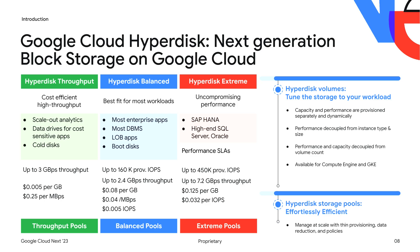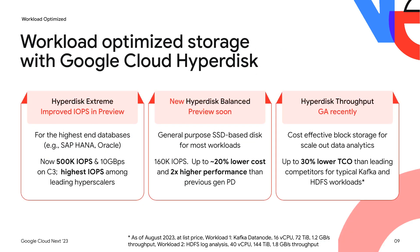Just a few months ago, we GA'd Hyperdisk Extreme and Hyperdisk Throughput. Today, we're announcing three key advances for Hyperdisk. First, we're announcing the preview of 500,000 IOPS and 10 gigabytes per second on Hyperdisk Extreme. Second, we're pre-announcing the preview of Hyperdisk Balanced. And third, we're announcing a much broader availability of Hyperdisk Throughput with the addition of 19 zones.